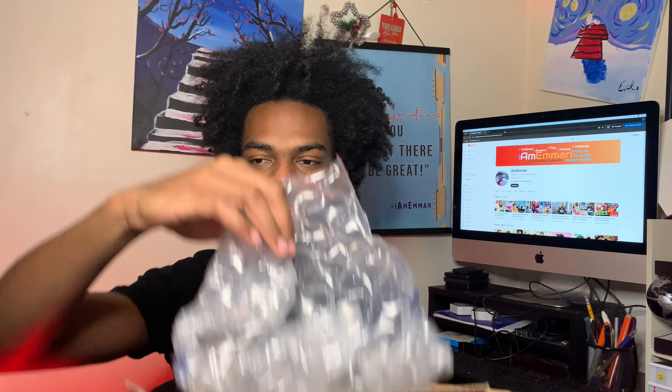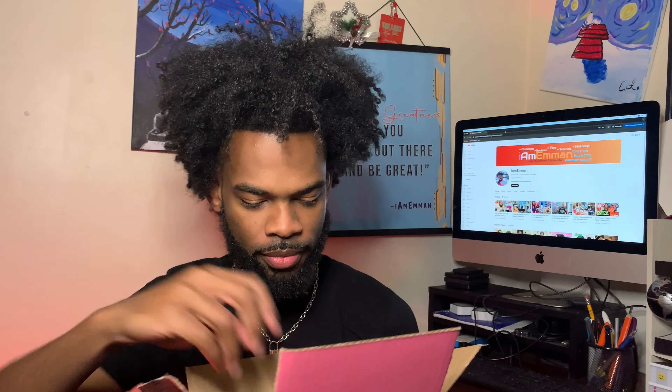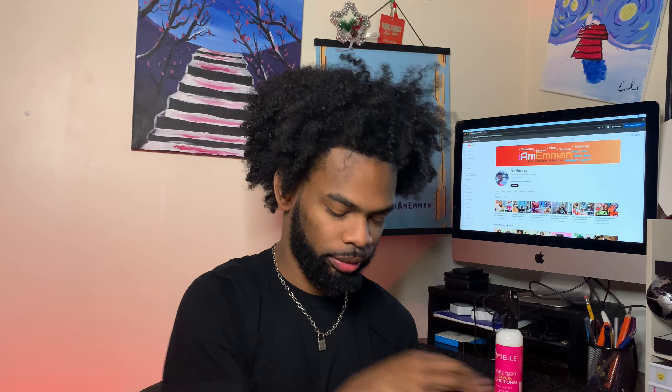I actually forgot what I got. Wow, I got a lot — I thought it was just two things in here. Here's the packaging. This is the White Peony leave-in conditioner. We're going to talk about each thing a little bit later. Rice water aloe vera — we're going to talk about that. The twisting soufflé — I'm excited to use that — and the moisturizing and detangling shampoo.